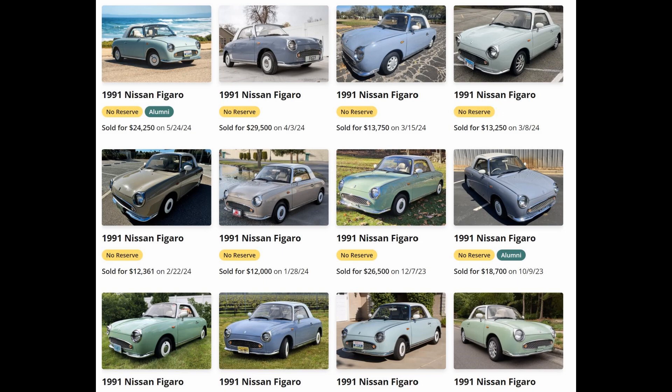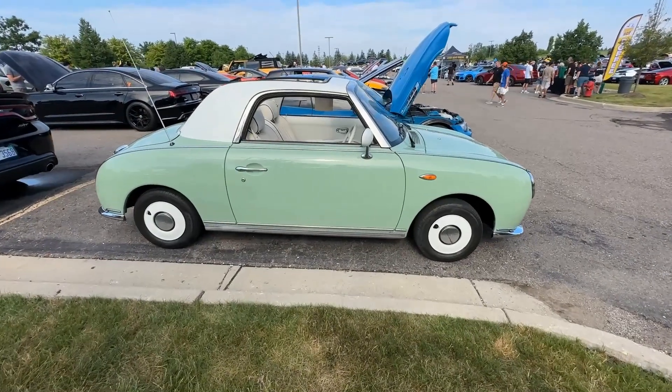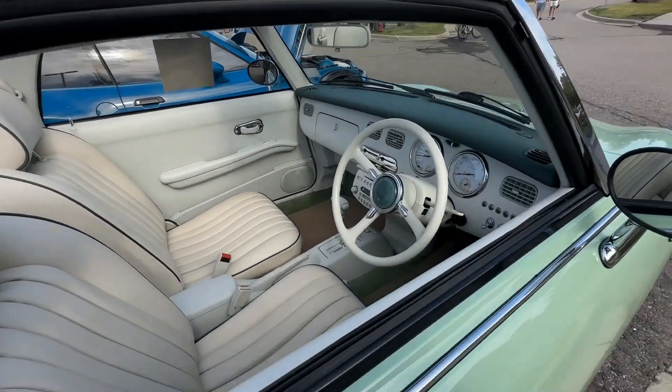And that is the quirky but interesting 1991 Nissan Figaro. My name is Tom Straup, and you've been watching Find the Right Road. If you enjoyed this video, please click the like button and consider subscribing to my channel. Thanks, and we'll catch you next time.